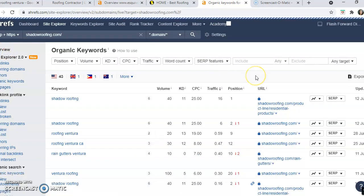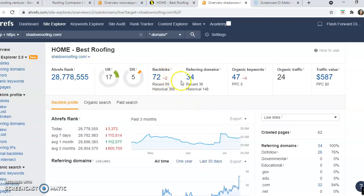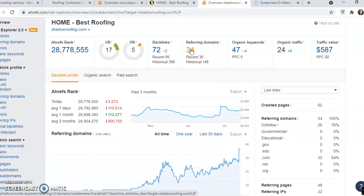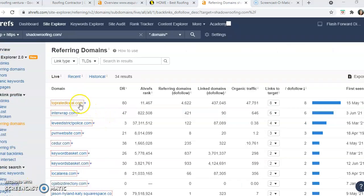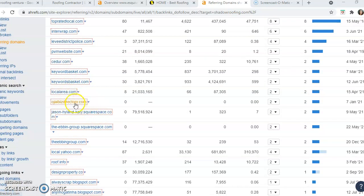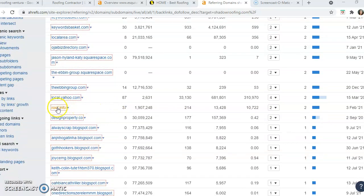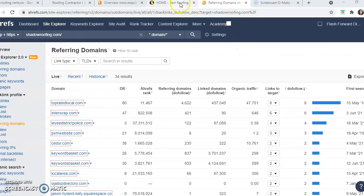Let's see what kind of backlinks Shadow Roofing has. They have 72 backlinks coming from 34 different domains. They're listed on Top Rated Local, Keyword Basket, LocalArea.com, the OjiBiz directory, a couple of different local Yahoos, Roof Info. They do a lot of blogging, so there are blog posts that reference back to their website. Any reference back to your website gives Google a trust rating for you and ranks your page higher than your competition.